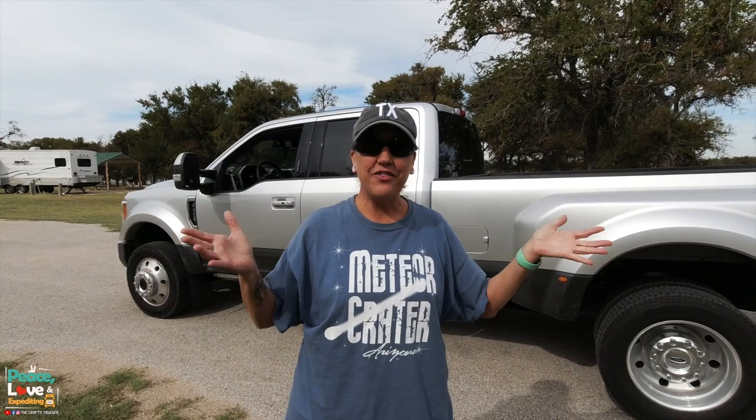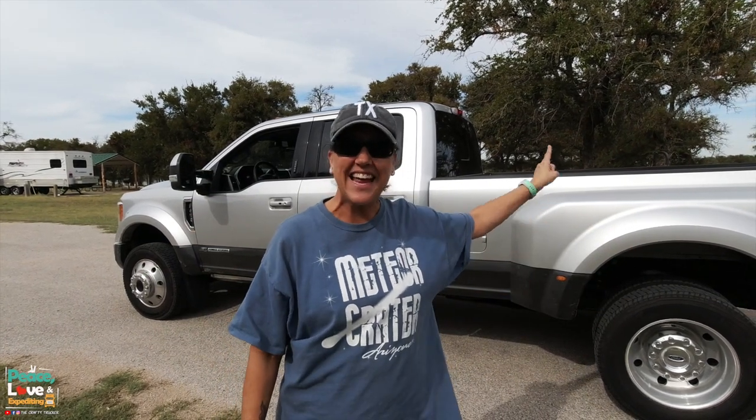What's up y'all? Today we are going to give you a tour of our 2019 Ford F450 Lariat Edition.